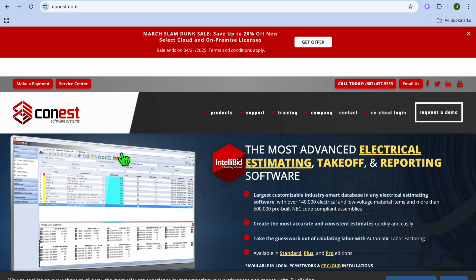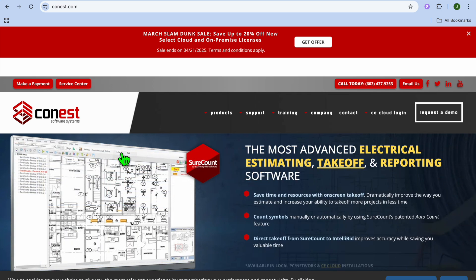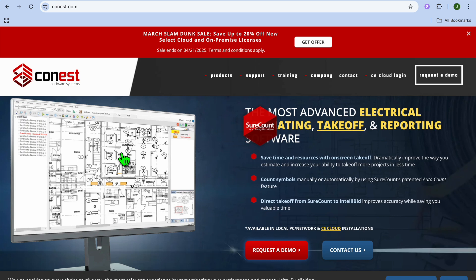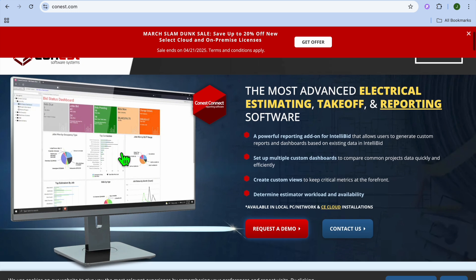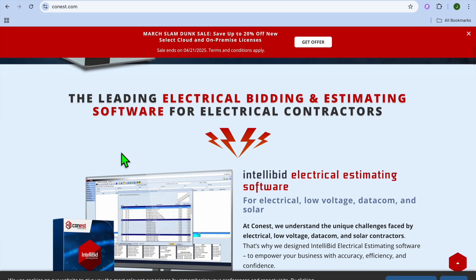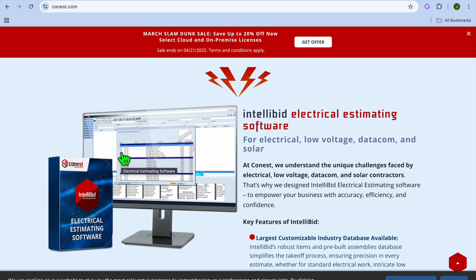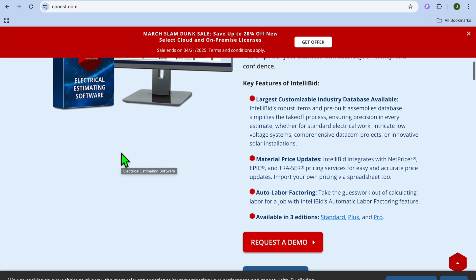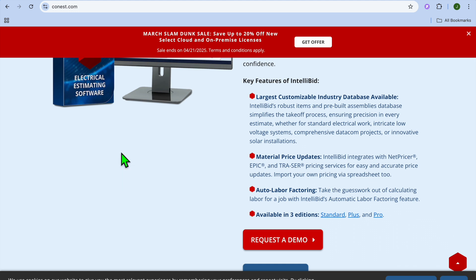Next, we have Conest IntelliBid, which is best for contractors handling large or complex projects. Conest IntelliBid is designed for large electrical contractors who need detailed and accurate estimates. It includes industry-standard pricing databases and tools to track material costs, labor rates, and project phases. Standout features include an integrated cost database with regular updates, project management tools, customizable reporting, and advanced electrical take-off features.